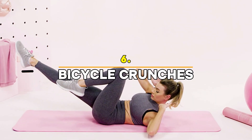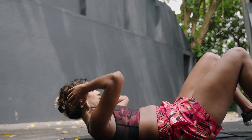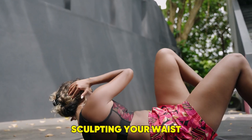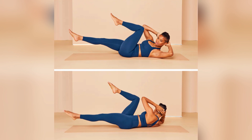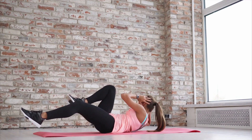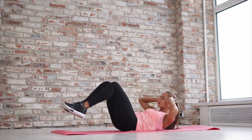Exercise 6: Bicycle Crunches — One Minute. Let's stay on the floor for bicycle crunches, one of the best ab exercises for burning lower belly fat and sculpting your waist. Start by lying on your back with your legs lifted and bent at 90 degrees. Bring your opposite elbow towards your knee as you alternate sides in a pedaling motion. Bicycle crunches engage the entire core, from your upper abs down to your lower abs,